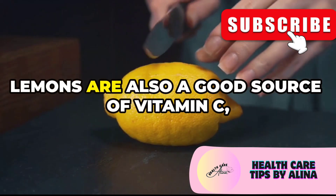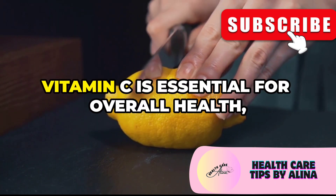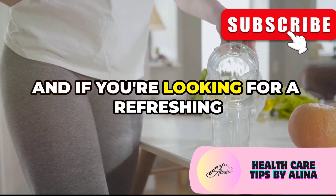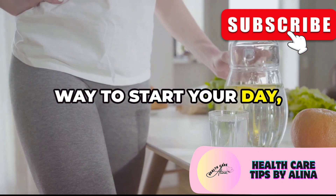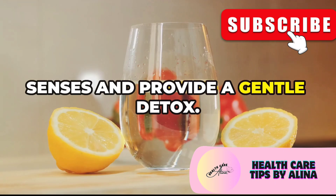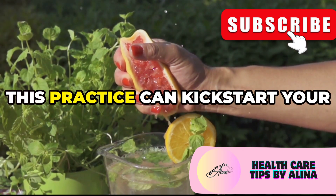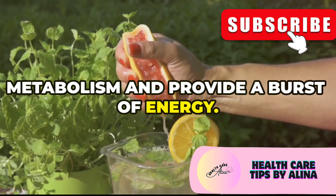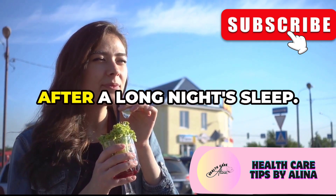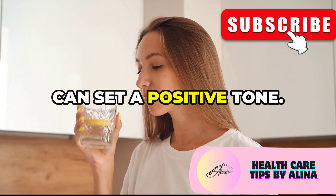Lemons are also a good source of vitamin C, an antioxidant that helps protect your kidneys from damage. And if you're looking for a refreshing way to start your day, lemon water is a fantastic option. Simply squeeze half a lemon into a glass of warm water and enjoy it first thing in the morning. The citric acid can help stimulate your digestive system, while the water helps hydrate your body after a long night's sleep — and hydration is crucial for kidney function.